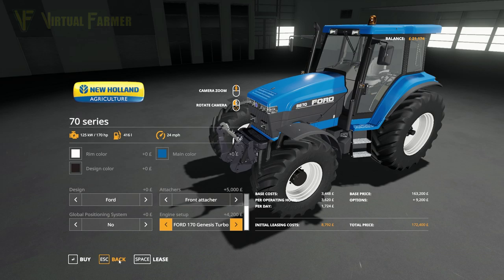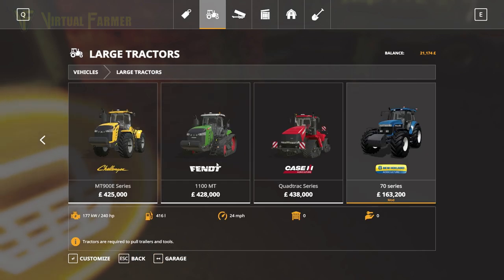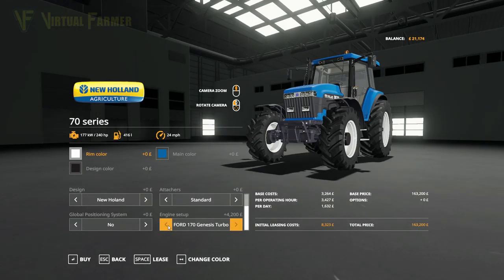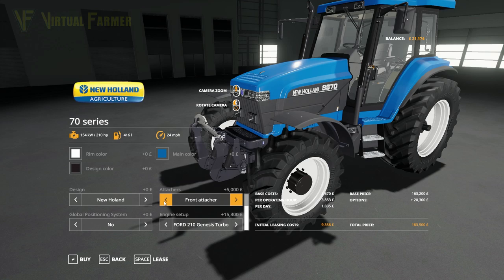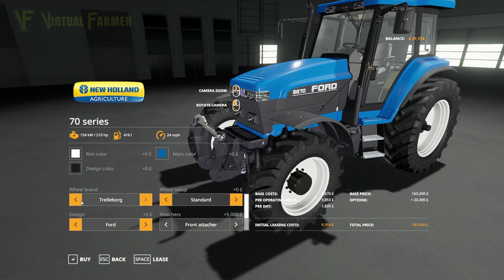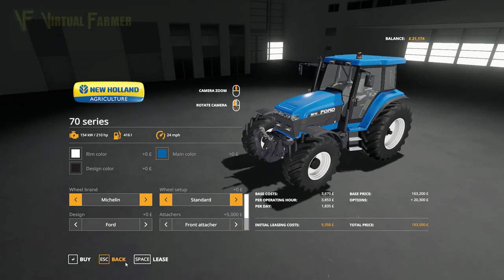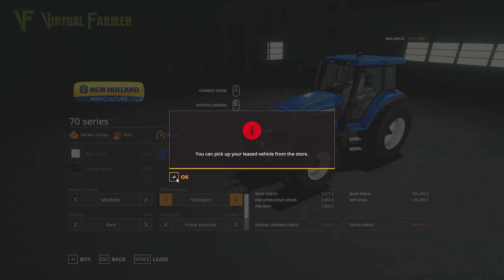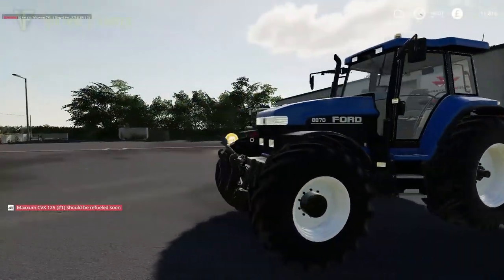Before pulling the trigger I want to check our current horsepower — it's 210. So we need to match that at the very least. Looking at the options: 170, 190, 210 horsepower. We're going to go with the 210. Keeping the design and rim colors the same, adding the front attacher, and going with the Michelin tires. That's the tractor we're going with. The lease cost comes to about 9,000 to 10,000 with 1,800 per day — that's fine. So there is our new leased tractor to replace our Class.